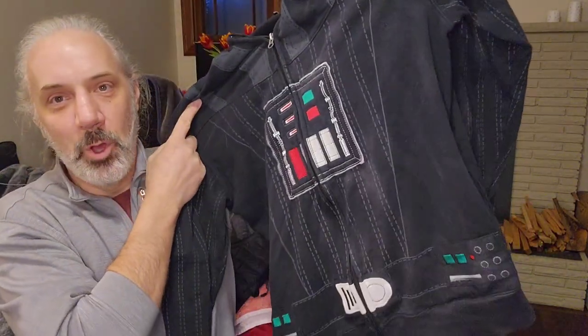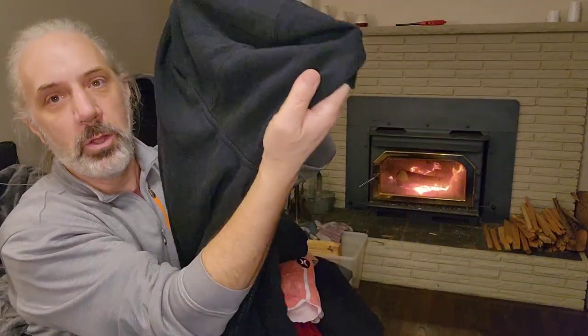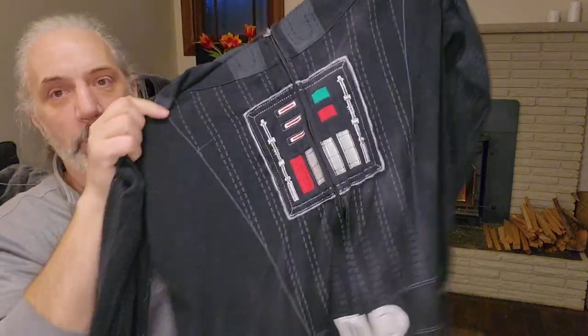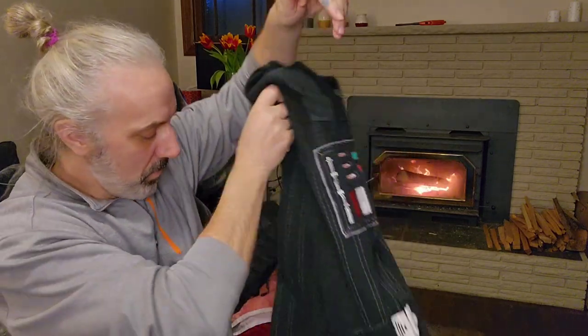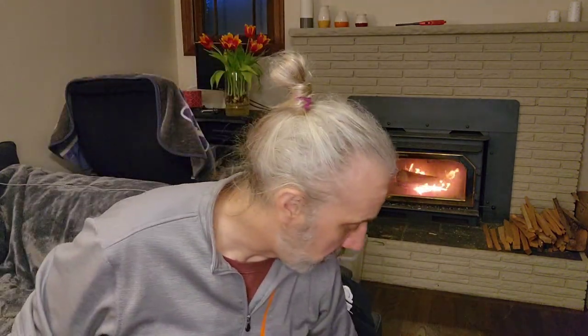This is kind of fun — a Darth Vader hoodie, just kind of a plain hood though. It doesn't have like the Darth Vader helmet, but this had a good sell-through rate and sold for pretty good as well.